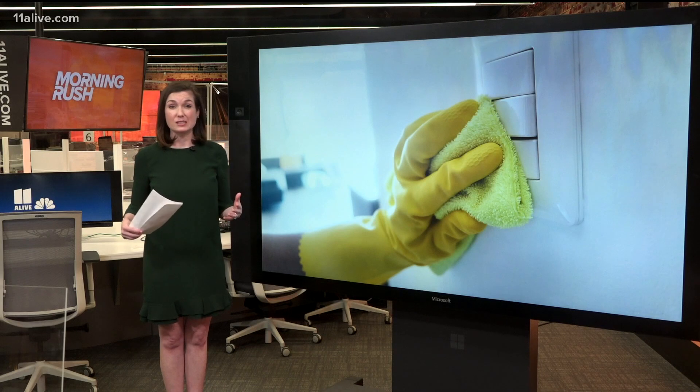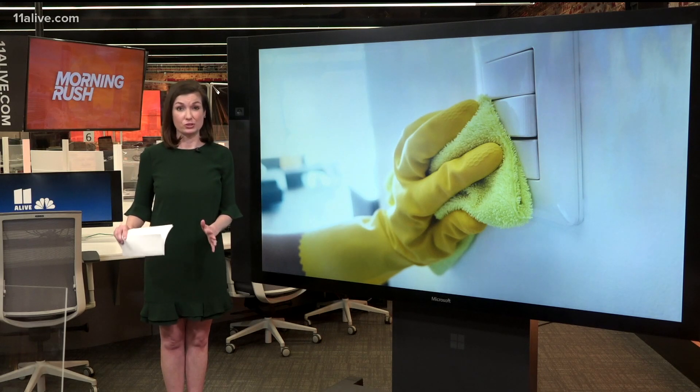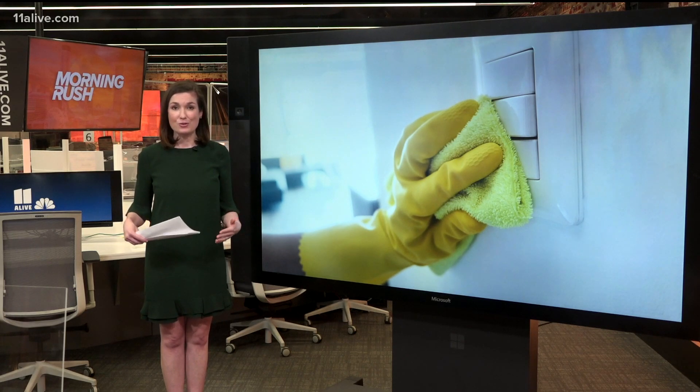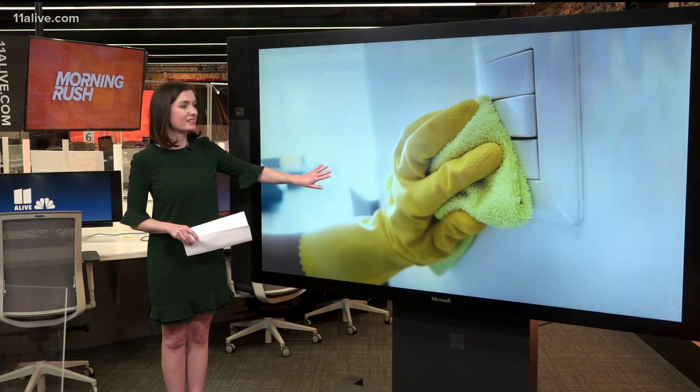The guidance about fogging buildings — they're really reserving that for certain circumstances. Good old fashioned soap and water is really what you need to be using when it comes to cleaning your home and those surfaces. That's according to the new guidance coming down from the CDC.